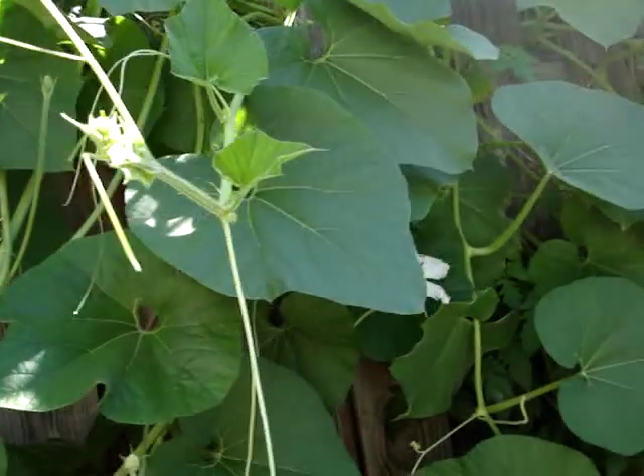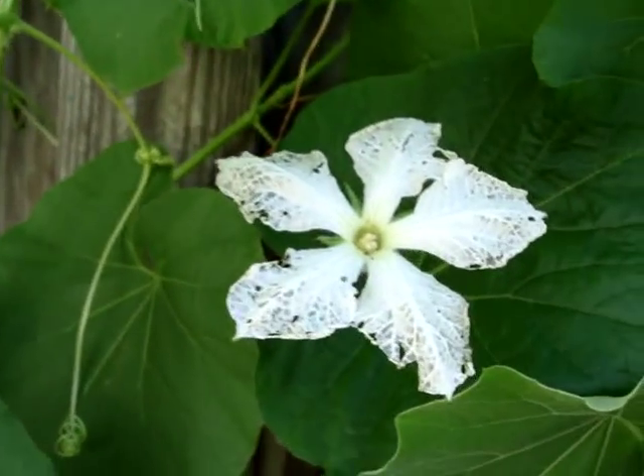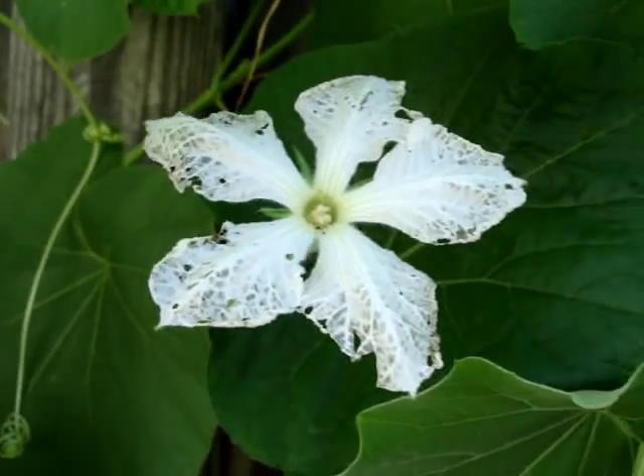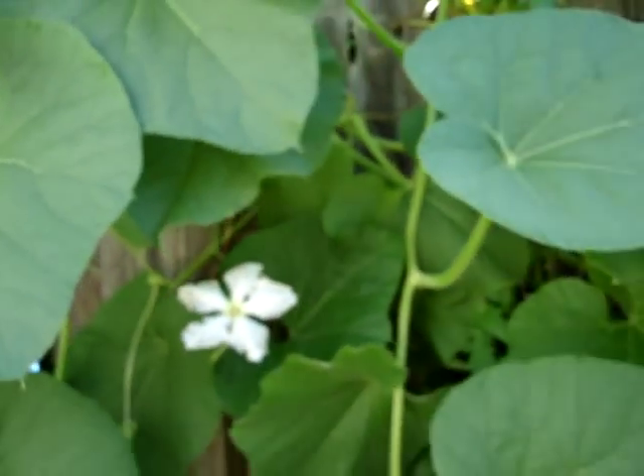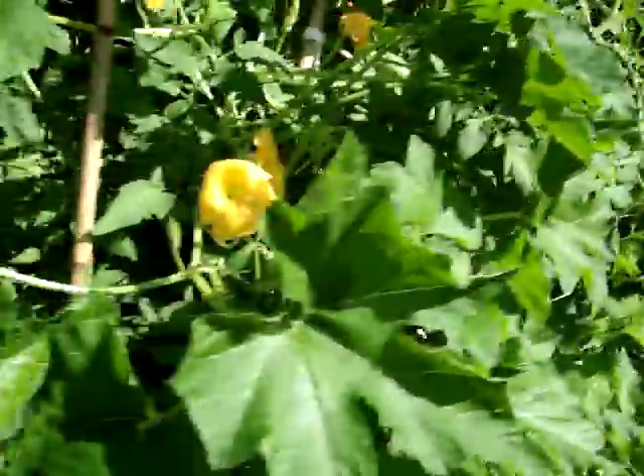It's just growing really well. It does a great job of growing up nice and high. It has really pretty white flowers, although this one's a little bit bug-eaten at the moment, but those are really pretty.